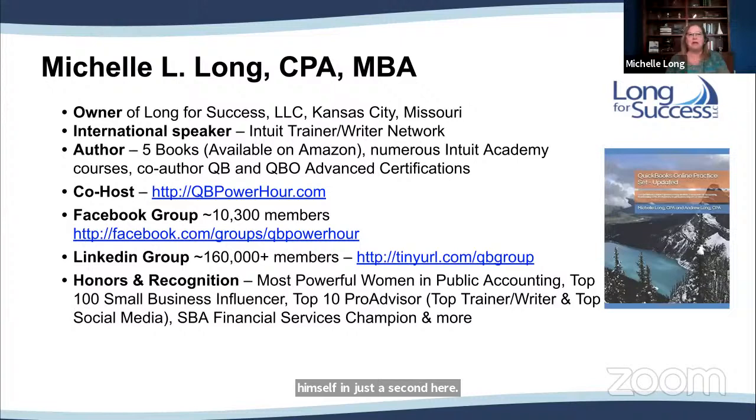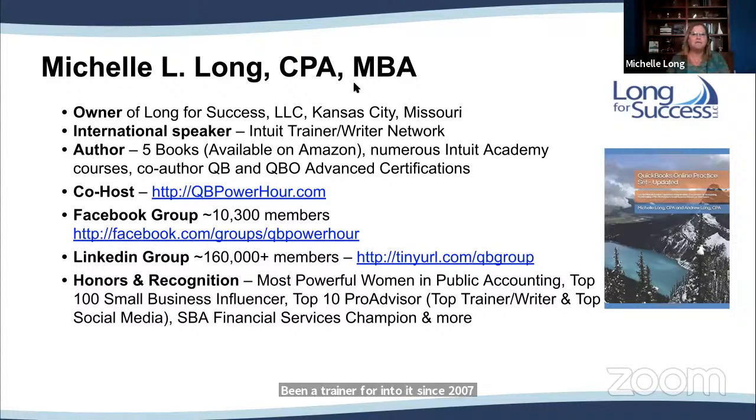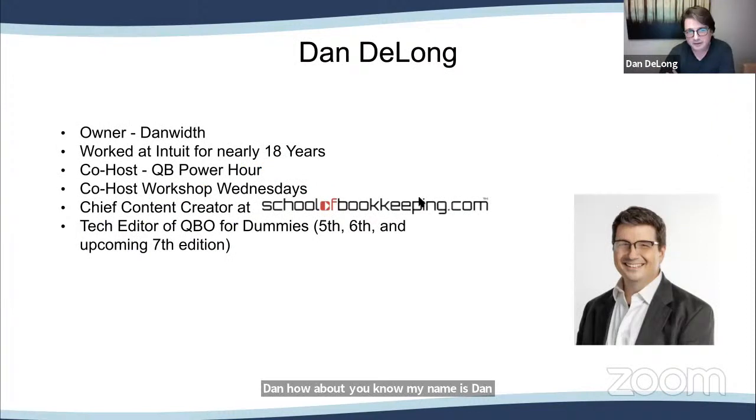My name is Michelle Long, CPA, MBA in Entrepreneurship, owner of Long for Success. I've been a trainer for Intuit since 2007, and I just love helping you all learn more about QuickBooks, marketing, value pricing, and all that stuff. I'm glad to have you joining us today. My name is Dan DeLong, owner of Danwith. I worked at Intuit for nearly 18 years. I'm the co-host today.